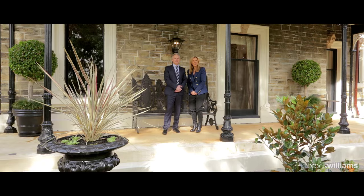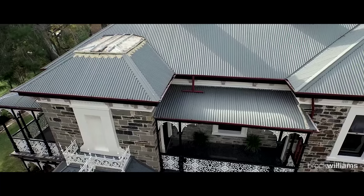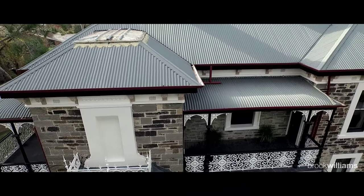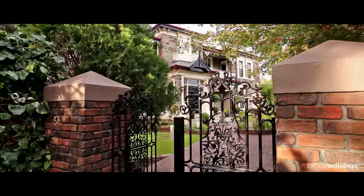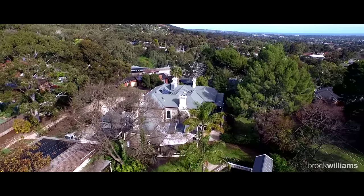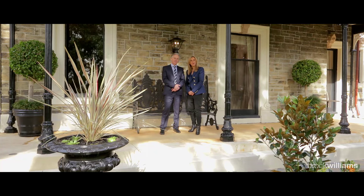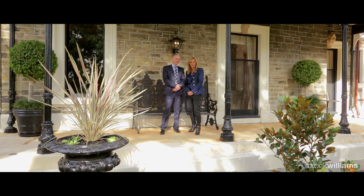Brock Williams are not only privileged but delighted to be offering the sale of Glen Burnie at number one Chalk Place here in Torrens Park. This is such a rare and exciting opportunity to secure your very own estate and mansion in such a tightly held and popular location. John and I look forward to your inquiry and showing you through to experience this beautiful estate for yourselves. Thank you so much for your time today.